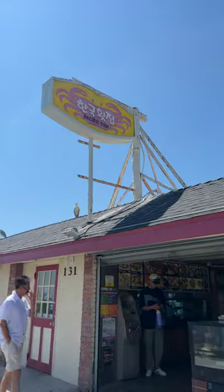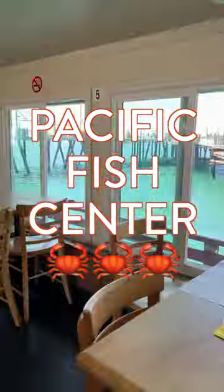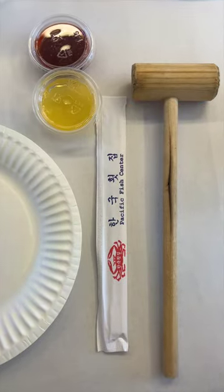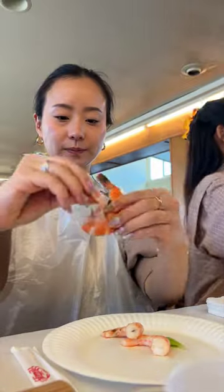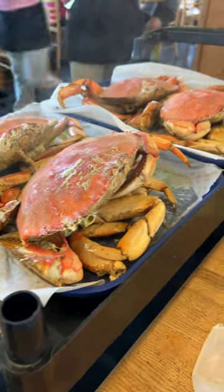We are back at Pacific Fish Center in Redondo Beach — the steamed crab place. Bib is already on. First up is steamed shrimp; I've actually never tried the shrimp here before. It's really what you would expect from shrimp, but it was good. But really what I came here for is something else.